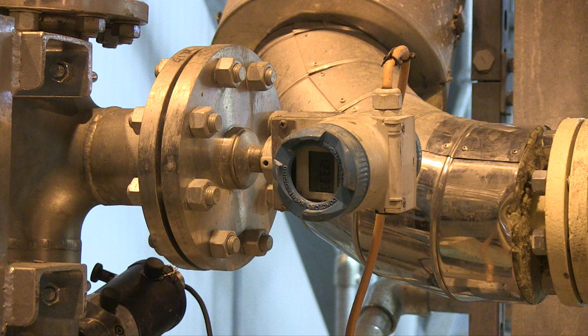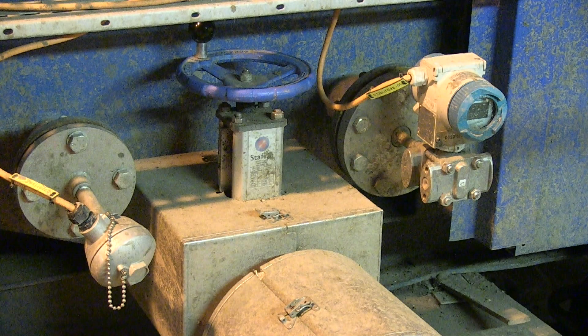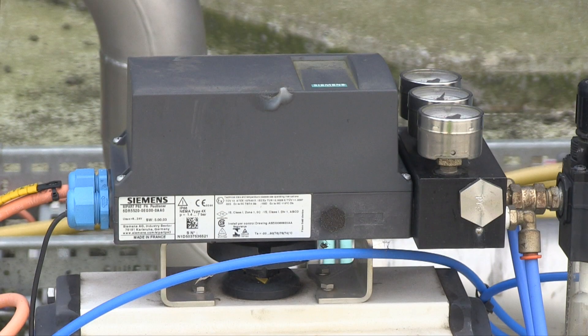Elsewhere in the refining process, Citrans P pressure sensors, Citrans T temperature sensors, Citrans LR250 level monitors, Citrans FM flow meters, and CPART PS2 valve positioners are all hard at work.